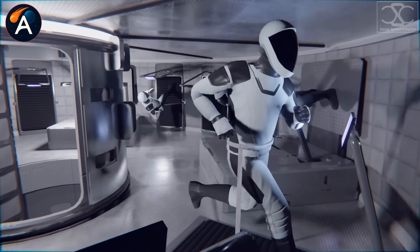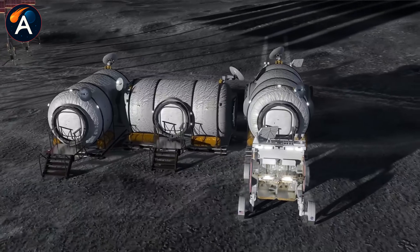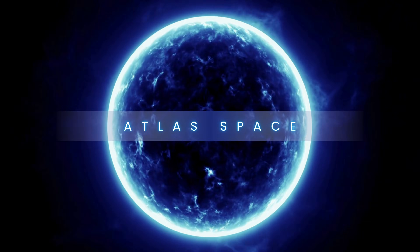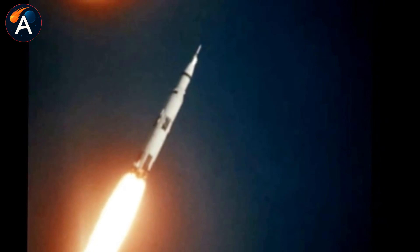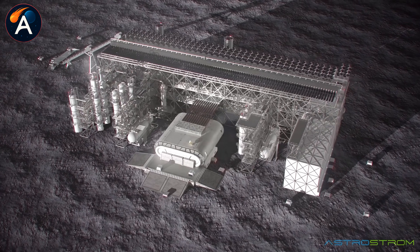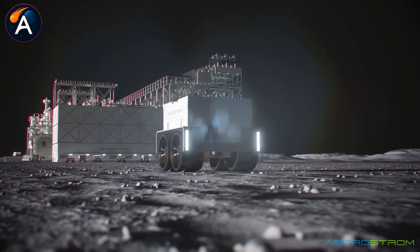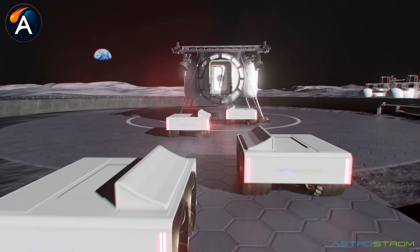But how do you survive where there's no air to breathe and temperatures swing 300 degrees? The answer lies in completely rethinking what a lunar mission can be. The Apollo lunar module stood seven meters tall, weighed 15 tons, and carried exactly two astronauts for just hours on the surface before lifting off. Every component ran on hypergolic propellants, nothing was reusable, and each lander was abandoned after one use.